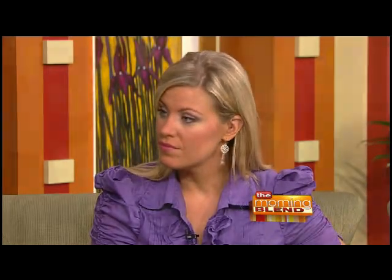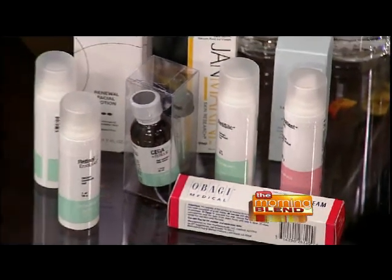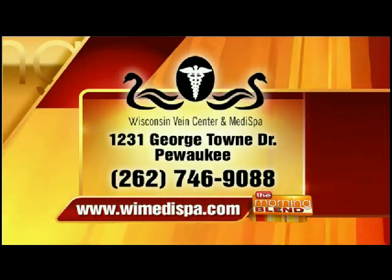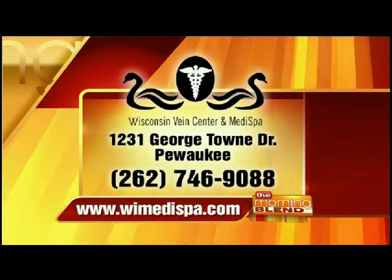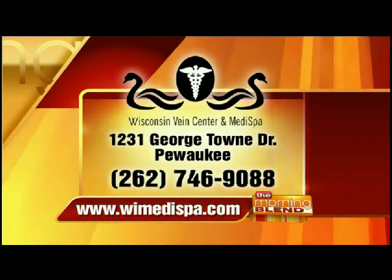The moral of the story is really to come to professionals — people who know what they're doing — who can look at your skin and help you pick the right products for you. We carry a whole line of products, not necessarily just one brand, and we can help you choose what's best for you. They're located on Georgetown Drive in Pewaukee. The phone number is 262-746-9088, or visit their website at WIMedispa.com.